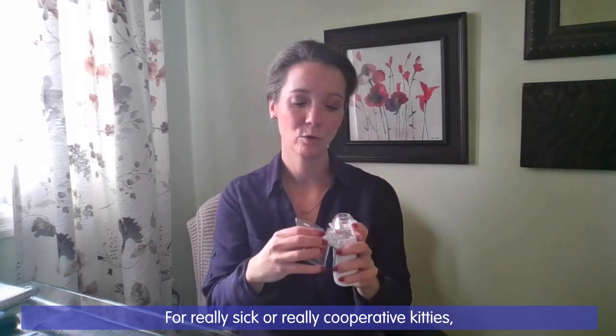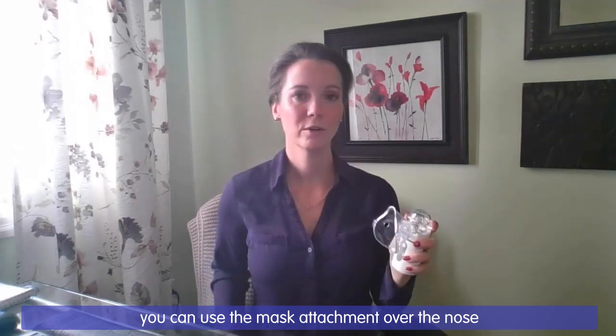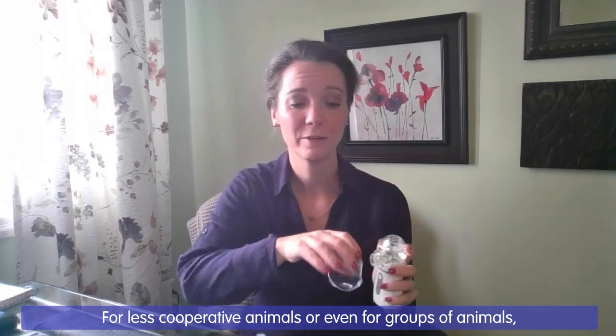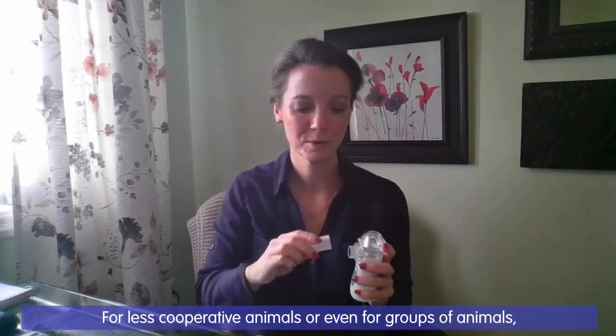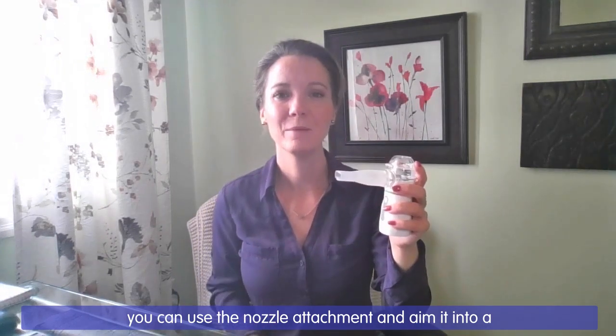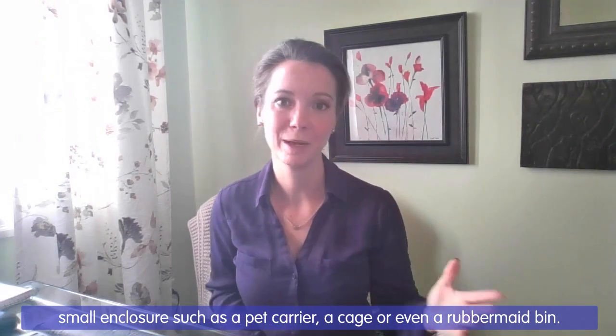For really sick or really cooperative kitties, you can use the mask attachment over the nose and mouth to deliver the mist. For less cooperative animals or even for groups of animals, you can use the nozzle attachment and aim it into a small enclosure such as a pack carrier, a cage or even a rubbermaid bin.